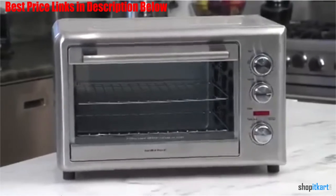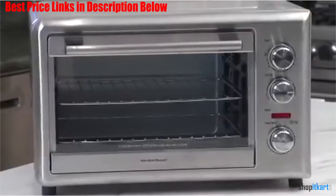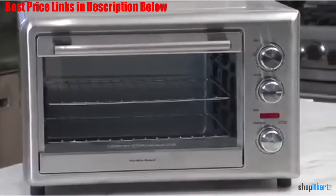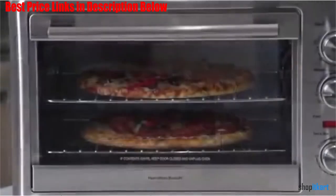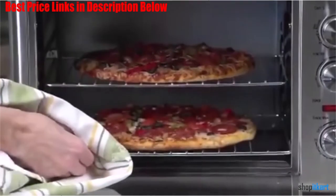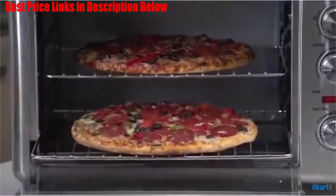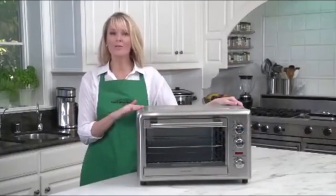Designed with both kitchen style and practicality in mind, this oven is packed with versatile cooking options that range from baking cakes to broiling salmon to roasting an entire five-pound chicken. The wide interior and two adjustable cooking racks provide double the space for cooking multiple foods at once. It has bake and broil settings with a two-hour timer, and the convection setting bakes faster and more evenly than a traditional oven.